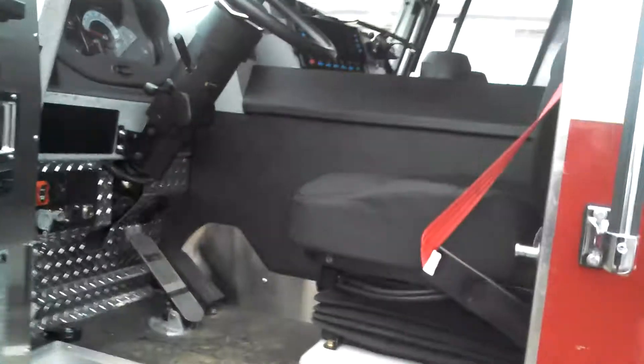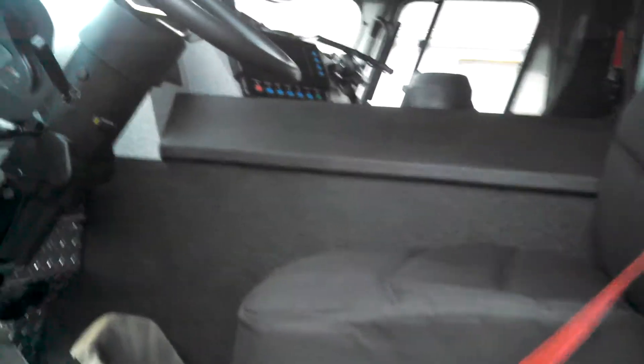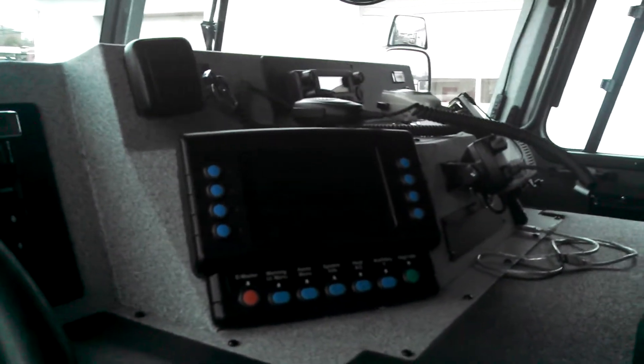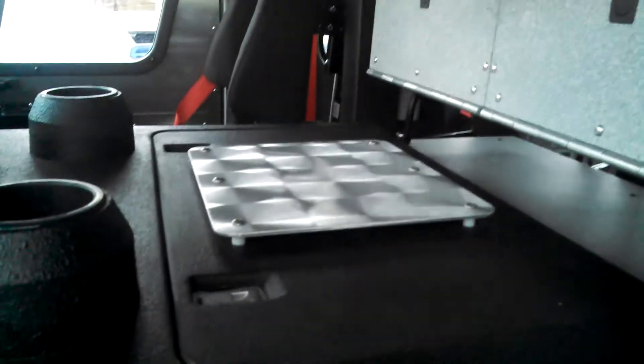Take a look inside the driver's area here. It's got a severe duty interior with the new Vista-4 lighting and siren display, officer map box, and mounting plate.